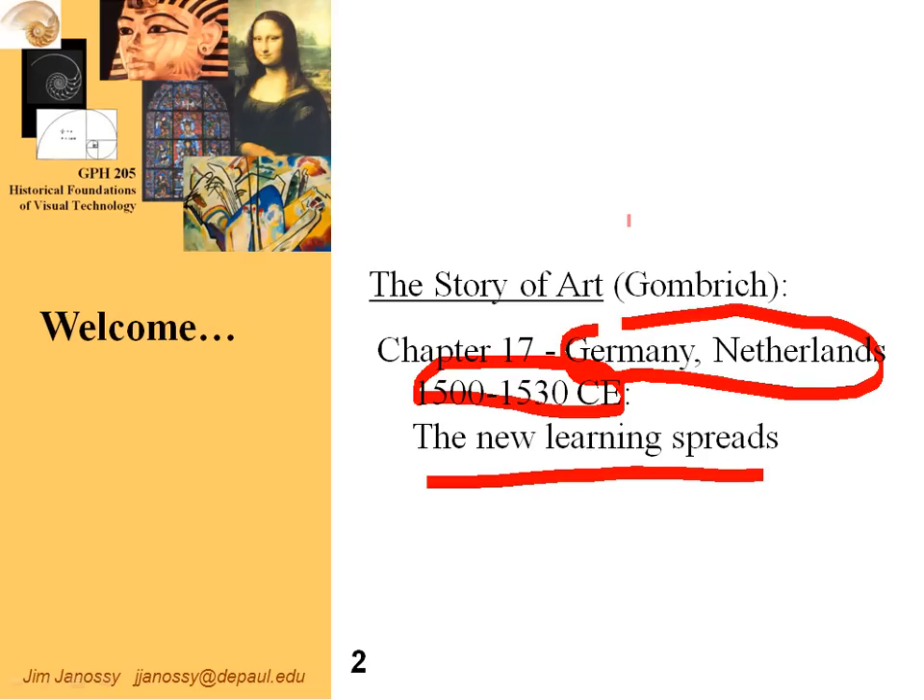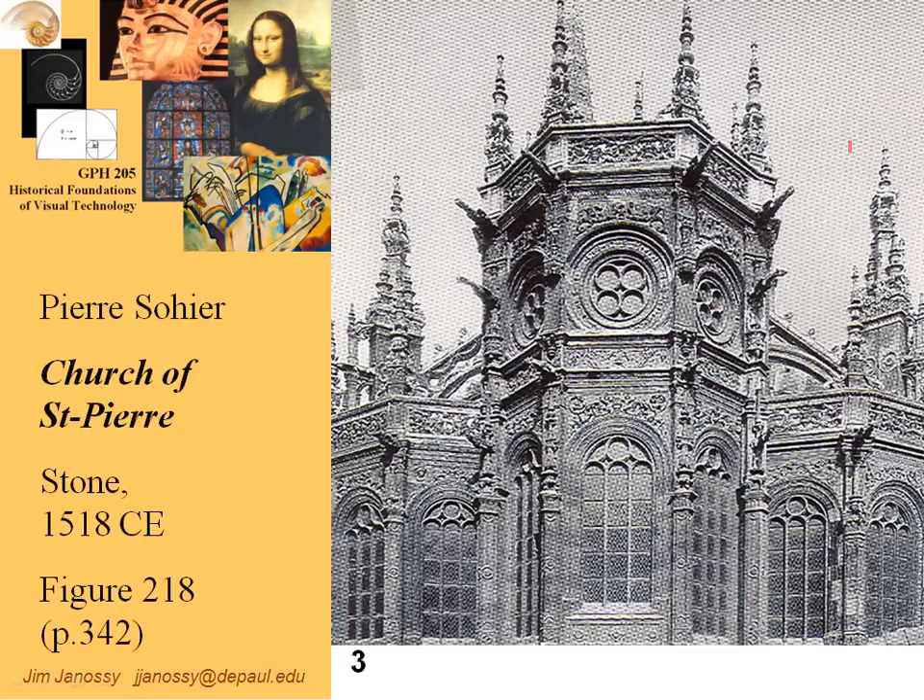We'll take a look at how those concepts are employed to some degree by some and to a greater degree by others. Here is a picture of something where it looks like concepts of the Renaissance are sort of being dragged into a building, probably by the client. The architect is rather interested in preserving the Gothic architectural forms but acquiesces to the use of some Renaissance ornamentation. So this is kind of a strange combination of styles.